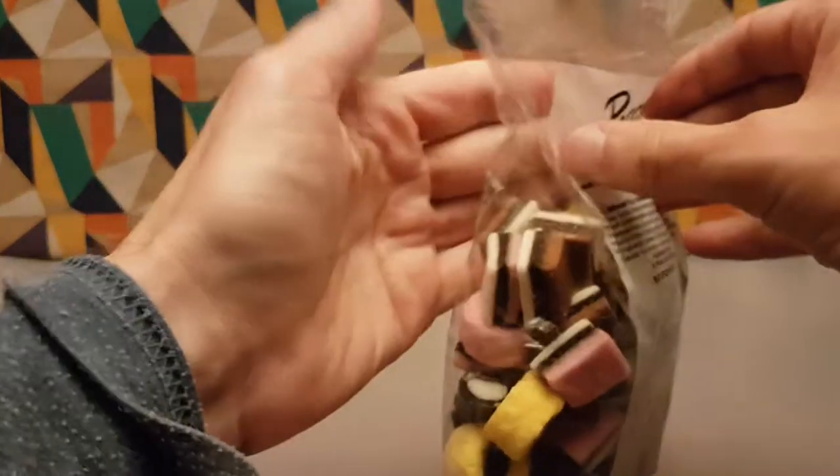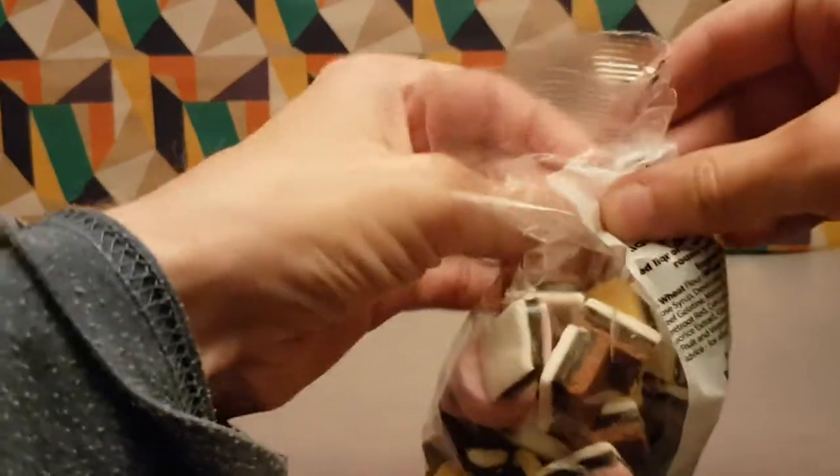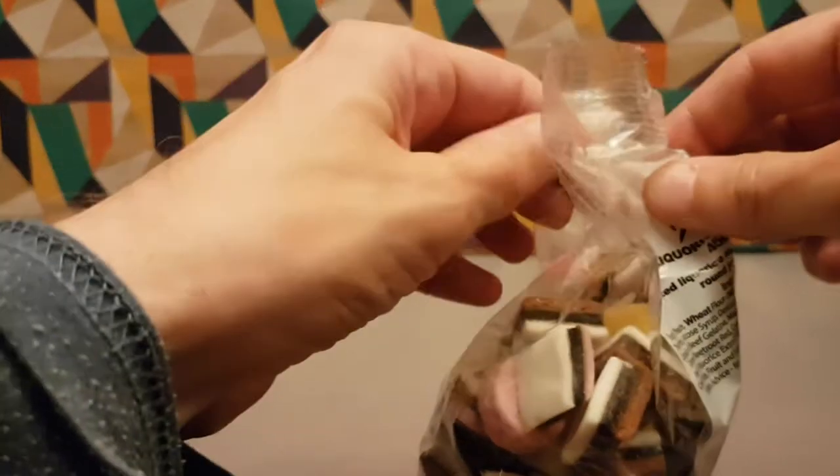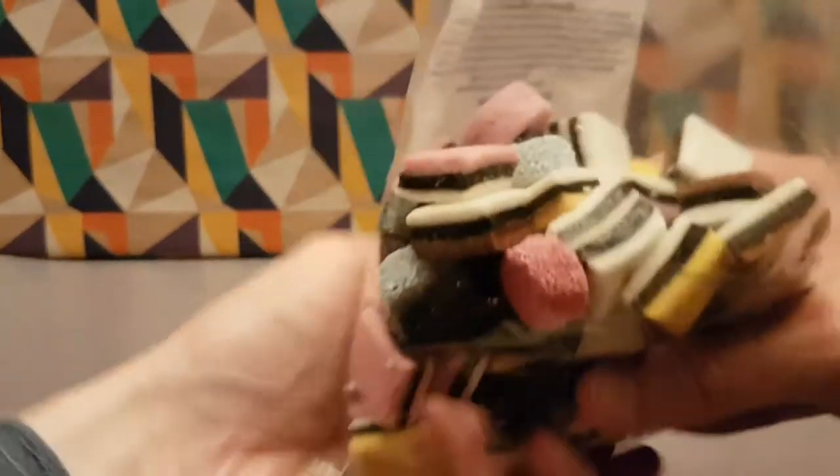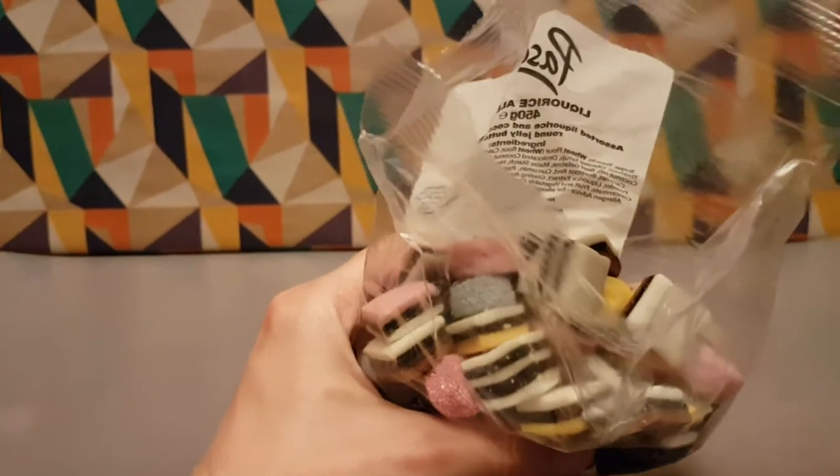Let's crack this one open. Let me know in the comments below what you think about licorice all sorts and if you have a particular favourite. Straight off the bat, that is very licorice all sorty aromas in the air.